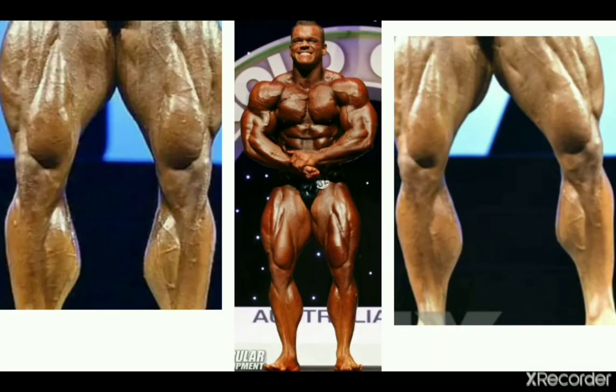In fourth place we have the late Dallas McCarver, also coming from the 2010s era. These are some very beefy calves, and he has one of the lowest insertions ever too. It's really standout muscle even next to his shoulders and arms — Dallas has one of the best sets of calves ever.